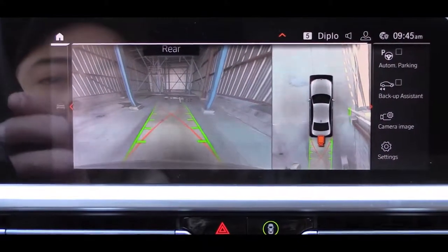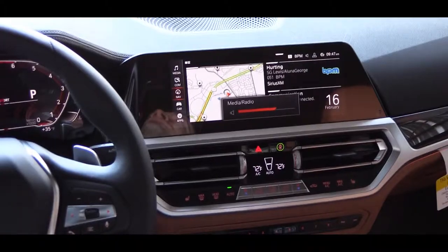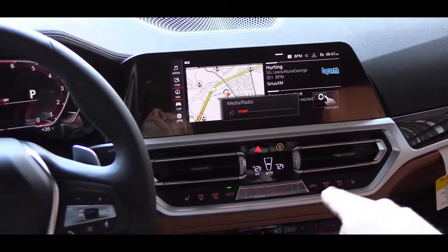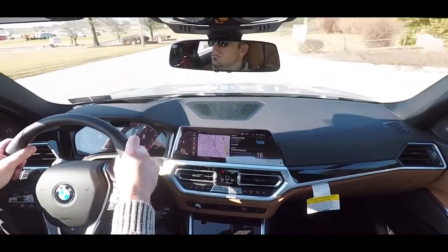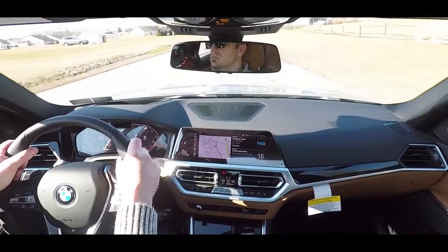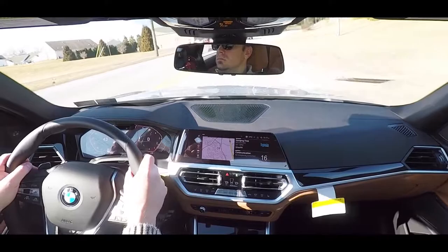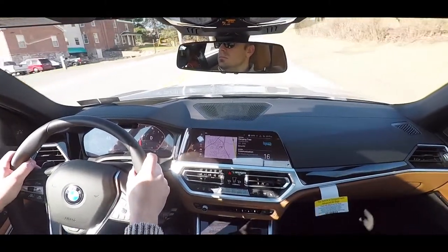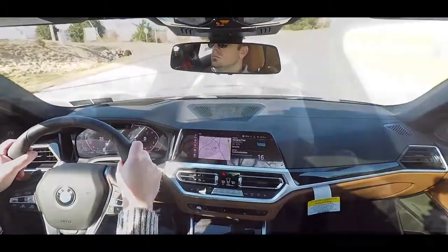The executive package also includes gesture control — my favorite feature — where you can turn the volume up or down by simply rotating your finger clockwise or counterclockwise. It also includes parking assistant plus, which parallel parks the car itself. There is a standalone parking assistance package for $900. The driving assistance package adds $500 and includes blind spot warning with rear cross-traffic alert, lane departure warning, frontal collision warning with city collision mitigation, and speed limit recognition technology.